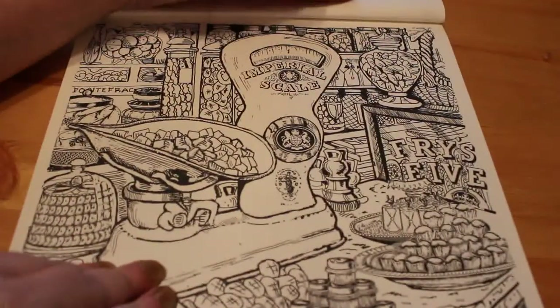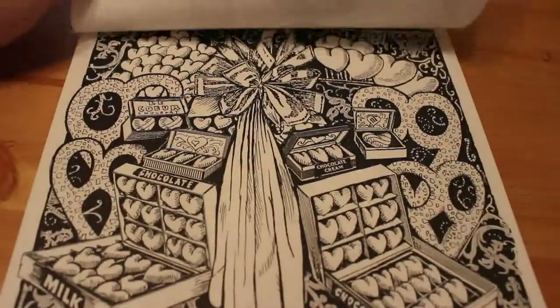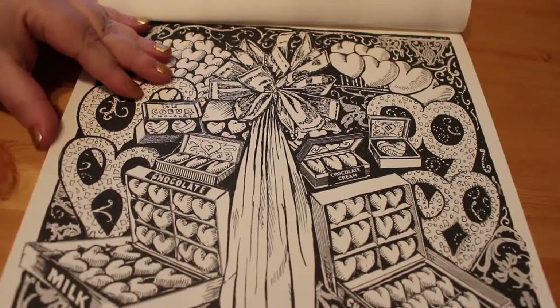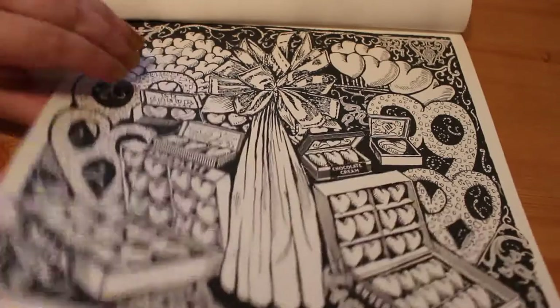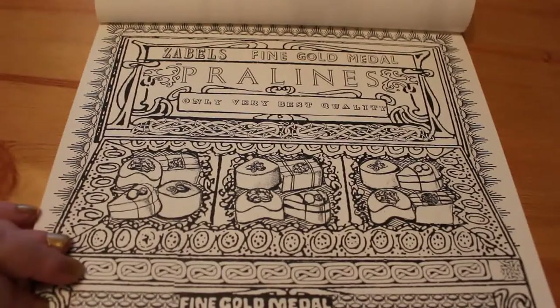There's another one — imperial scales. There are quite a lot of these. They're both UK and American so it's great — you get a bit of everything, some things you'll recognise. And here's a French one: 'Le Coeur Chocolat' — heart-shaped chocolates, chocolate creams, chocolate hearts, pralines. I love pralines — who doesn't like a good praline?